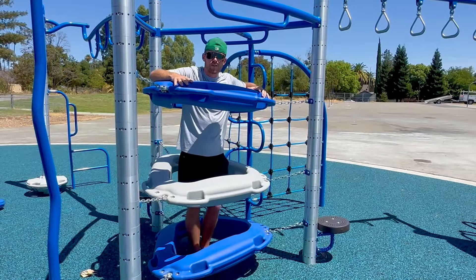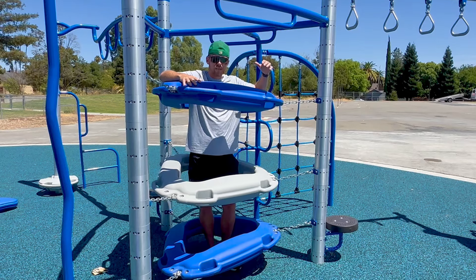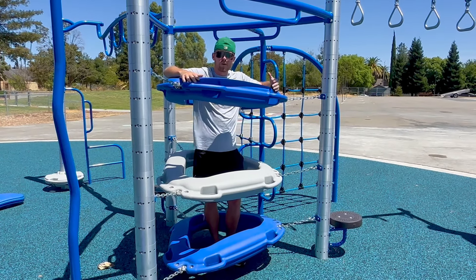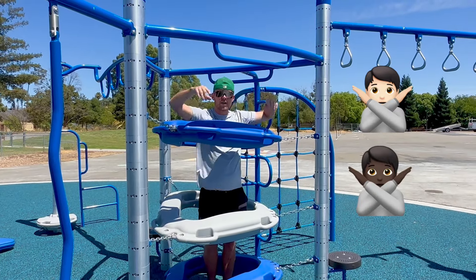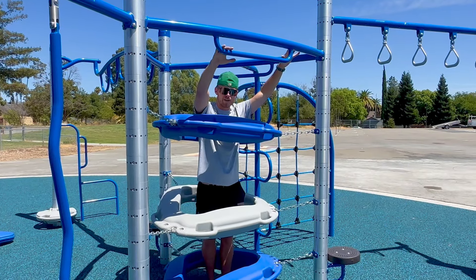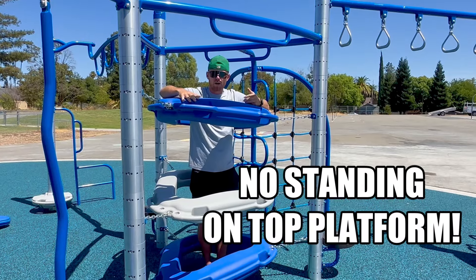This is another one of our new climbing structures here on the Fairmount playground. You may have one, two, or three people on this, but what we cannot do is stand on the top level and hang over this bar. We want to make sure that we are not on our feet hanging over this — that can be very unsafe. So let's just make sure we are not standing up here.